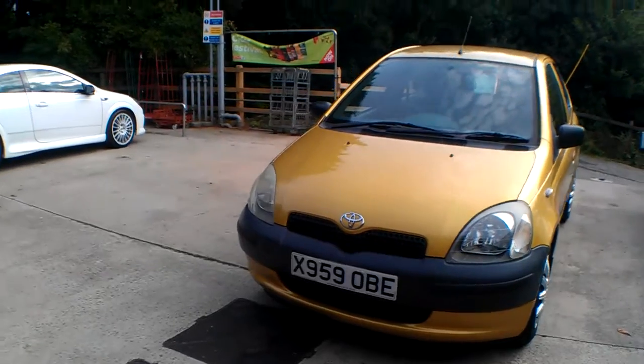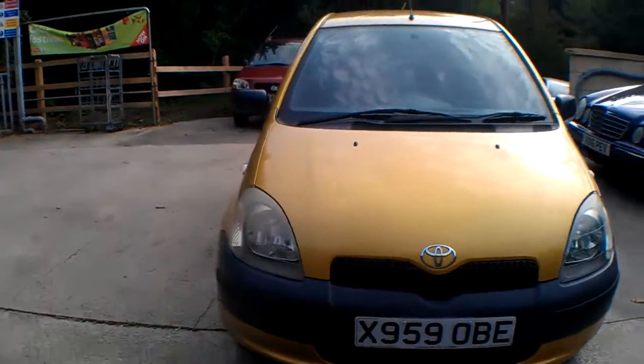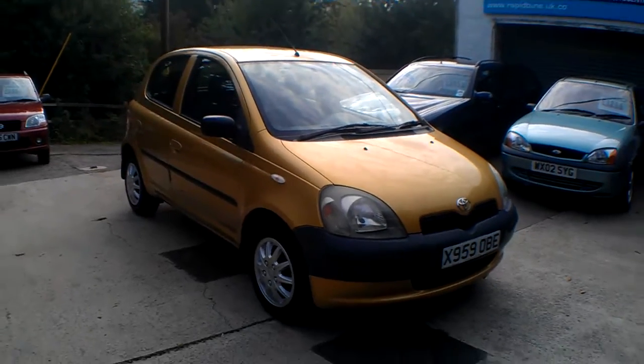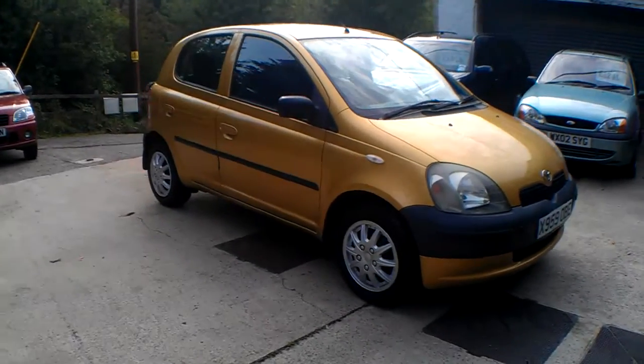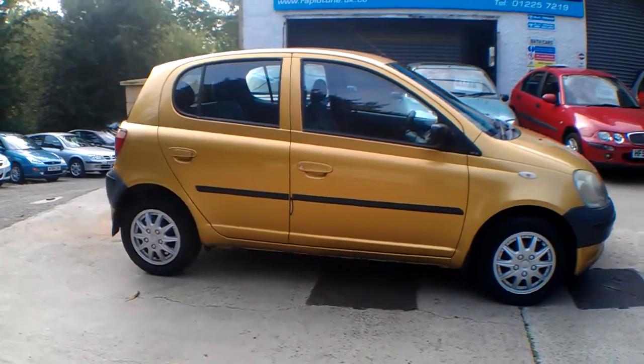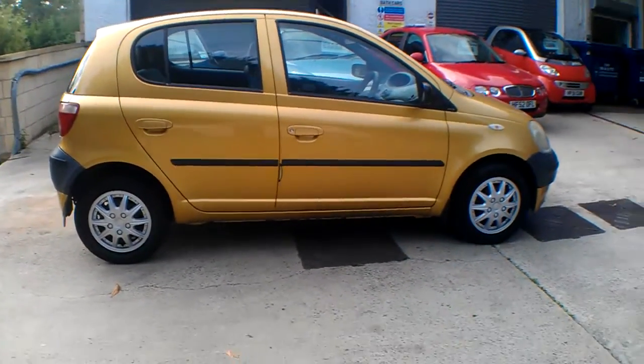Finished in Harvest Gold on the X registration, 2000 on the X with just two owners. The last owners owned it since 2002, which is a remarkable feat of ownership. I think 11 years is a good credit to the car.